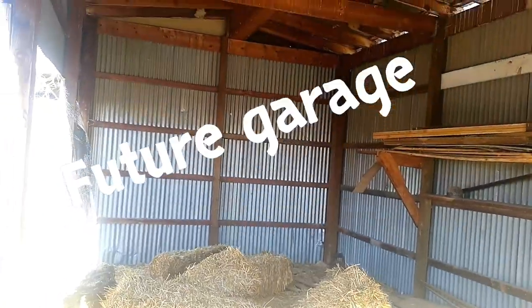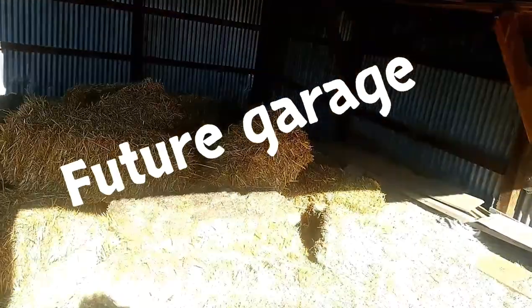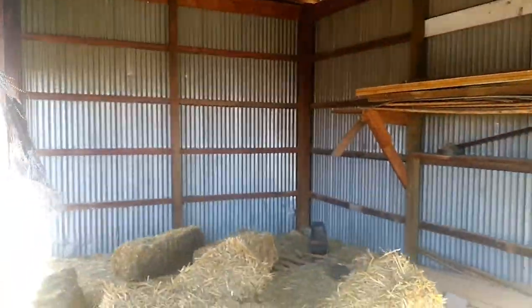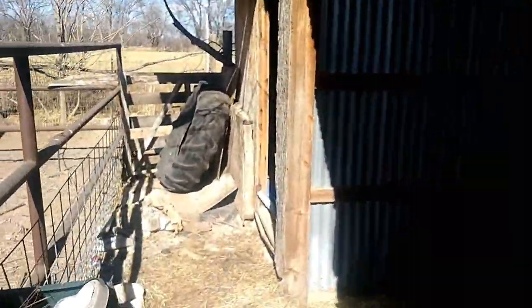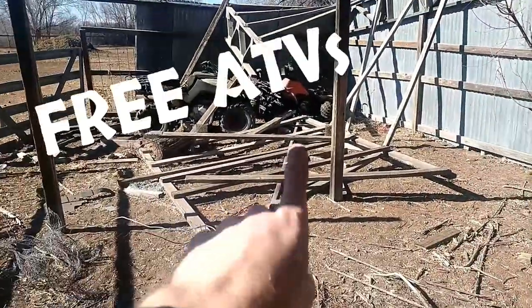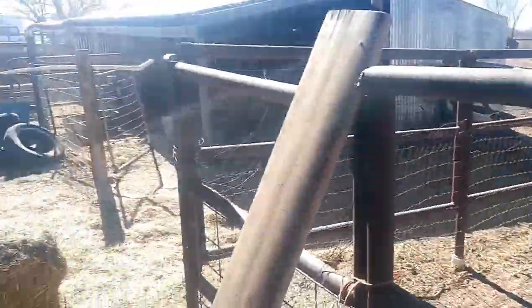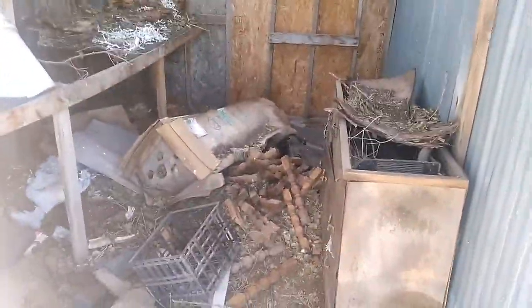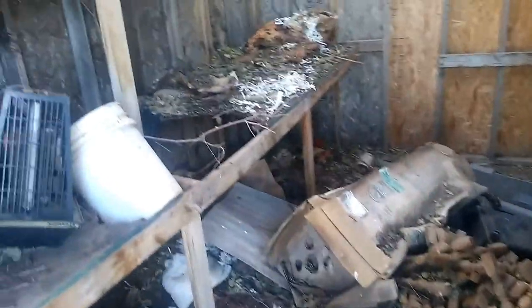Alright guys, here's the barn — sorry, it's really really windy over here. Just take that hay out and it should be good. But here it is back here: junk, four wheelers, more junk.